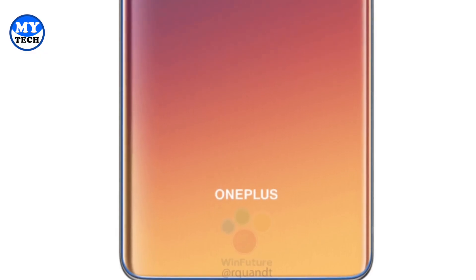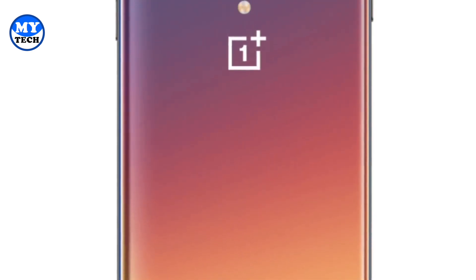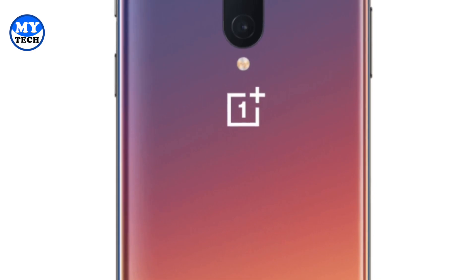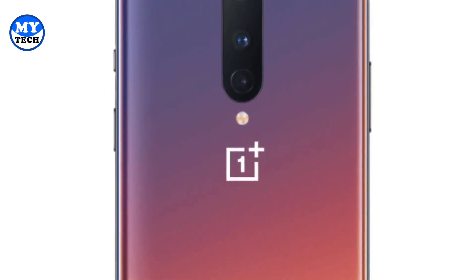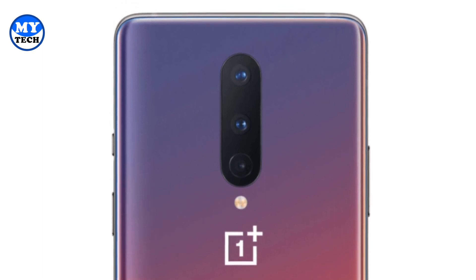With the non-pro model, OnePlus is not giving you that 48-megapixel ultra-wide-angle lens — instead you get 16 megapixels, which is fine. The main lens is the same as the pro model, which is great, and you also get a 2x optical zoom lens on the non-pro model.